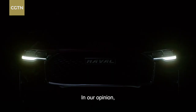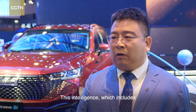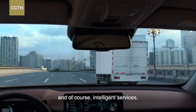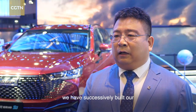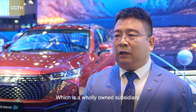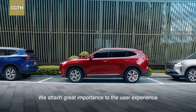In our opinion, the future of intelligentization determines a company's place in the global market. This includes intelligent cabin systems, autonomous driving capabilities, and intelligent services. We have built our own intelligent cabin development capabilities, and we continue to expand our development of intelligent features and pay attention to the user experience.